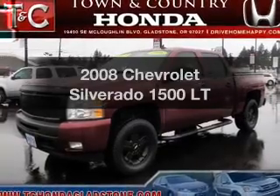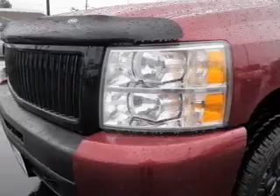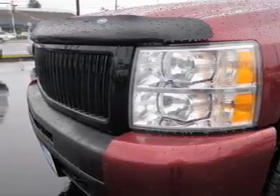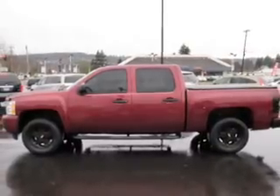Presenting the 2008 Chevrolet Silverado 1500. Everything you need under one roof with this great vehicle. The powertrain includes four-wheel drive with a powerful eight-cylinder engine, driven by an automatic transmission.